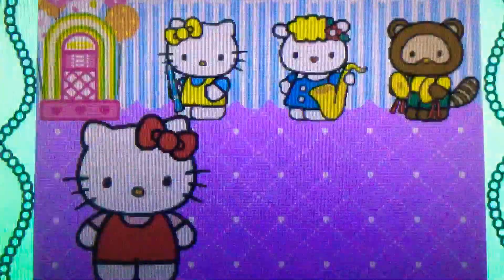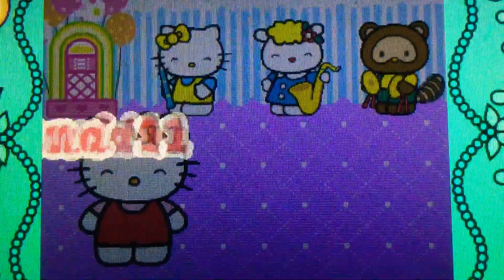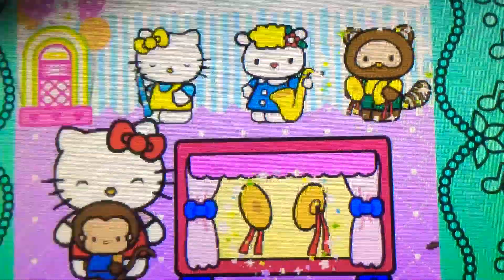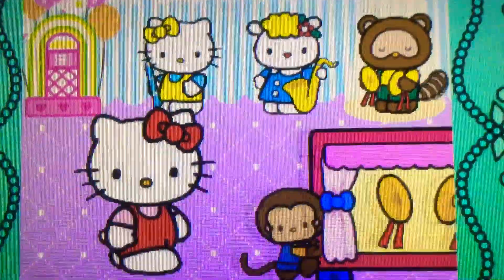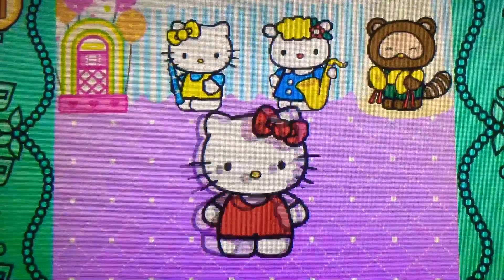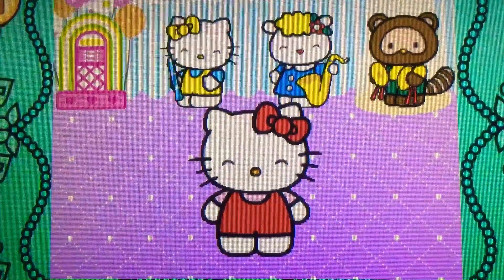Yes. Ready? Let's go. Well done. They're cymbals. They belong to the percussion family.